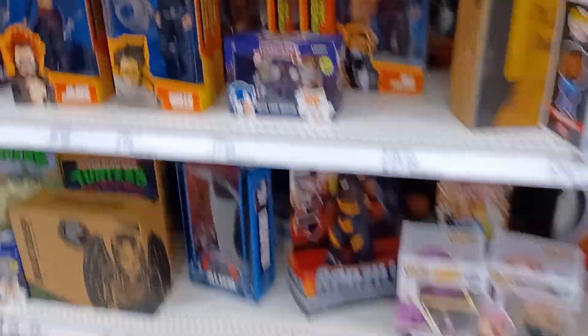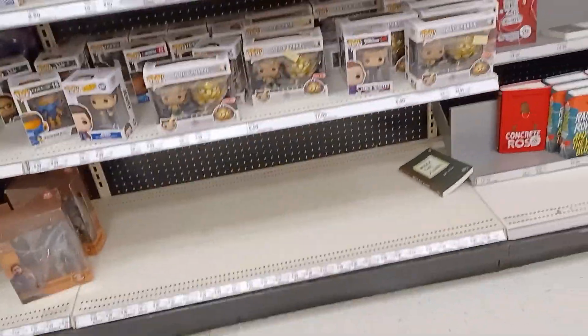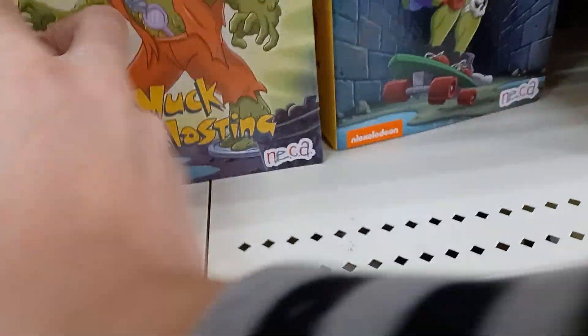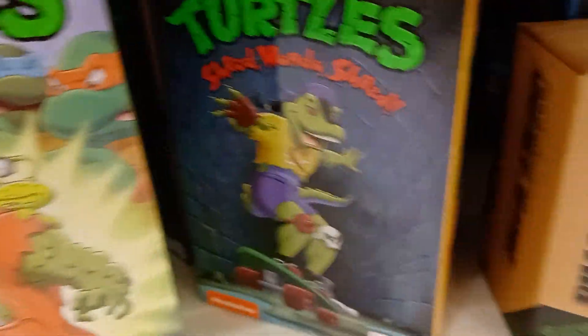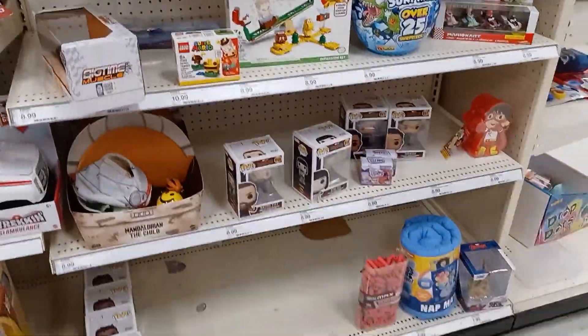There are three or four of these I've never seen before. Oh, they also have a Billy Eilish one behind. Look at these two — yeah, that's what I was saying. You like these? I do!